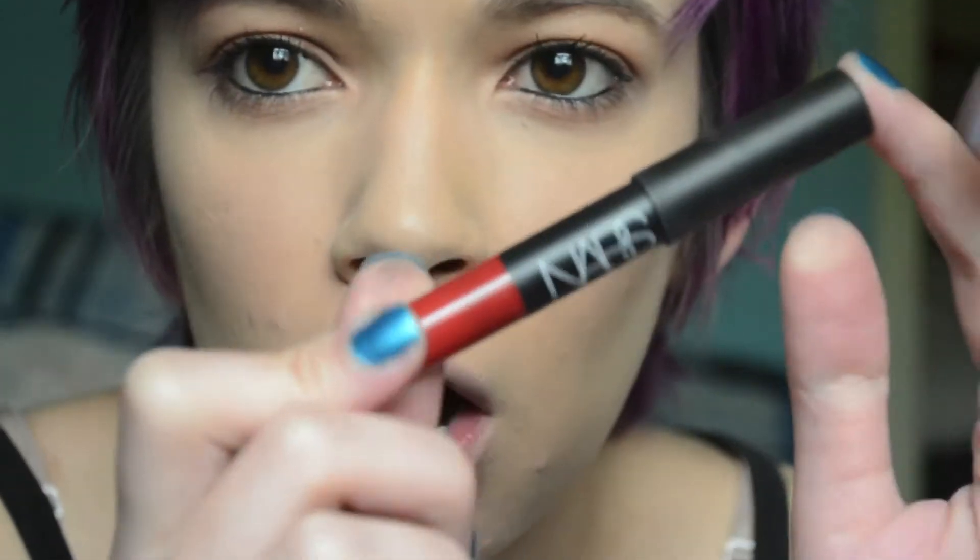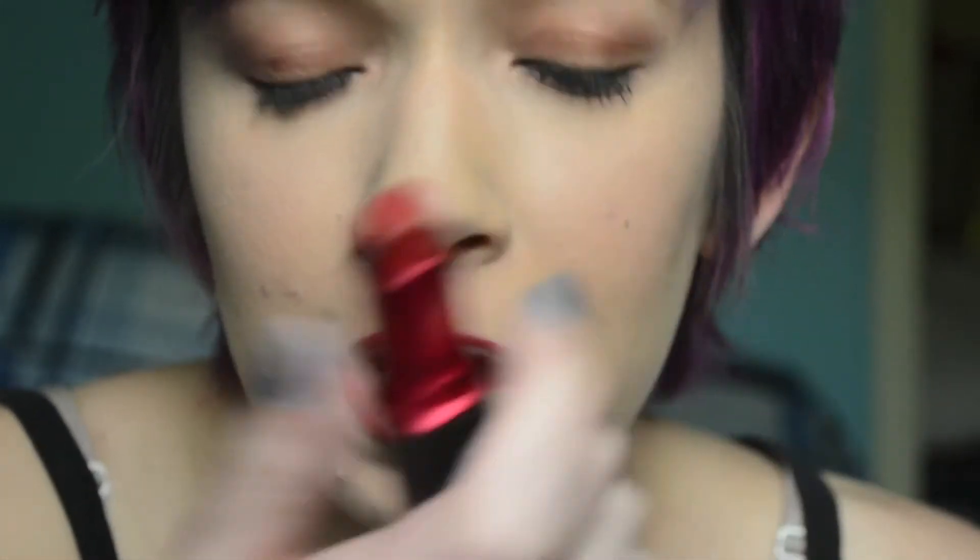And finally, the star of this look — the lips. First, I'm gonna start off with this NARS Velvet Matte Lip Pencil in the shade Cruella, which I got as a birthday gift last year. So I'm just gonna line my lips with this. And then I'm gonna fill them in with my favorite red lipstick, MAC Viva Glam 1. And of course, since I want this to last all day while I'm at VidCon, Urban Decay All Nighter Setting Spray.